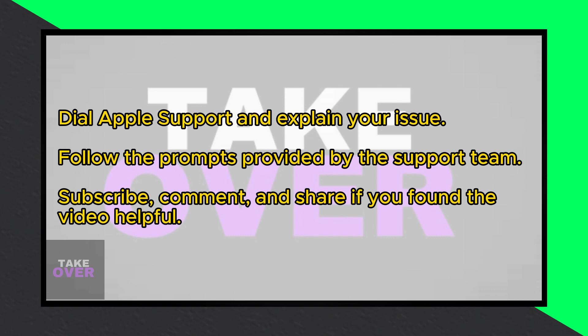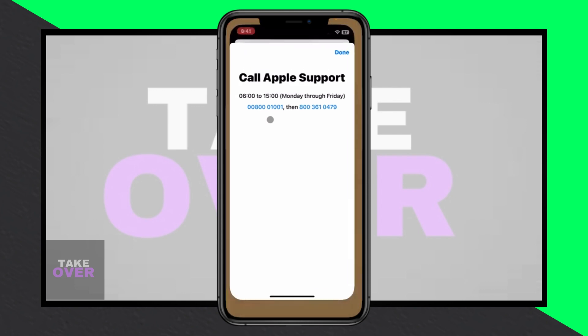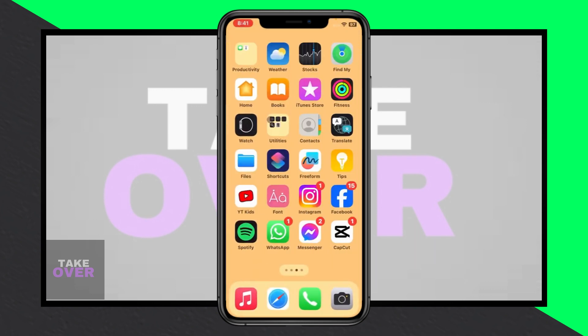By following these steps, you can easily fix the 'Your Code Limit Has Been Reached' issue on Apple Music and continue enjoying your music hassle-free. If you found this video helpful, consider subscribing, commenting, and sharing it with others. Thank you for watching.